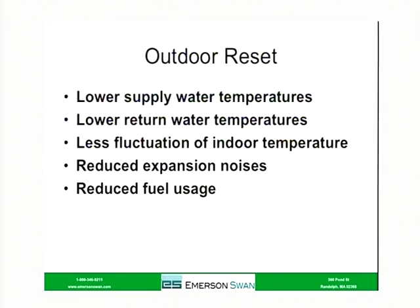By lowering that supply water temperature, we lower the return water temperature, so you get less fluctuation of indoor temperature. When that boiler comes on and runs to the maximum temperature, you get a sudden wave of heat — you can actually feel it — and then it cools off. Along with that high temperature being introduced into the system, you get expansion noise. You hear the tick, tick, tick if you have baseboard — that's the copper expanding because it was hit with very high temperature water. The obvious benefit we're really interested in is fuel usage, because the boiler that's not running is not using any fuel.